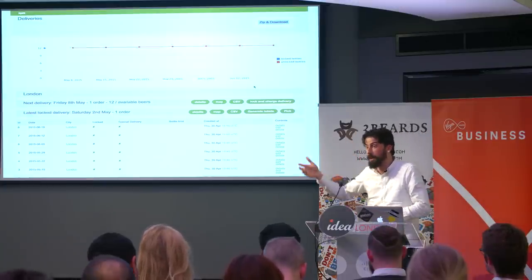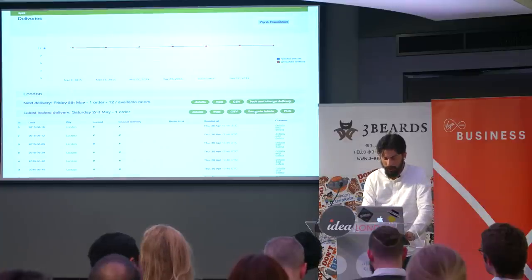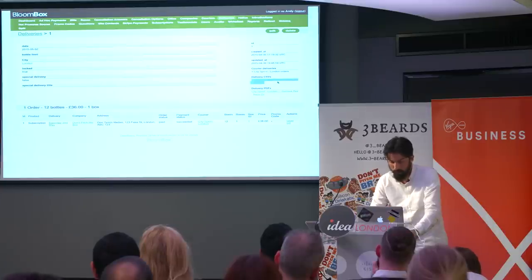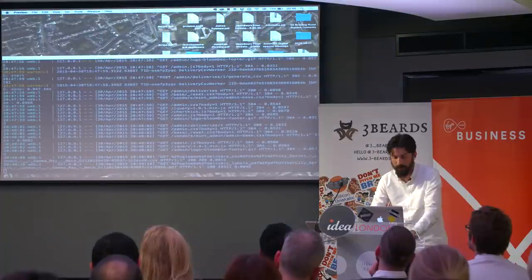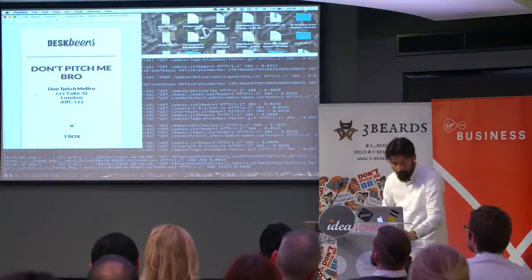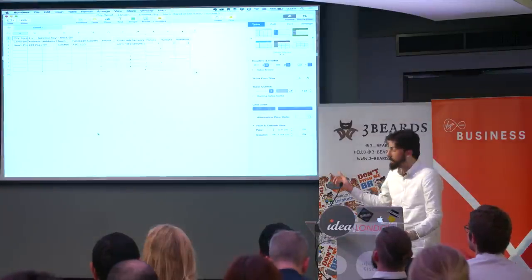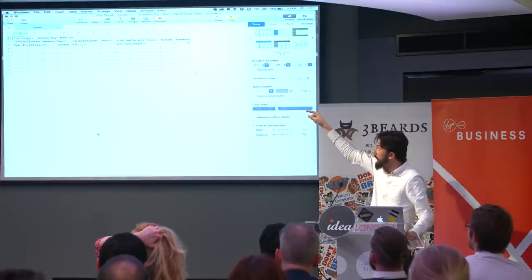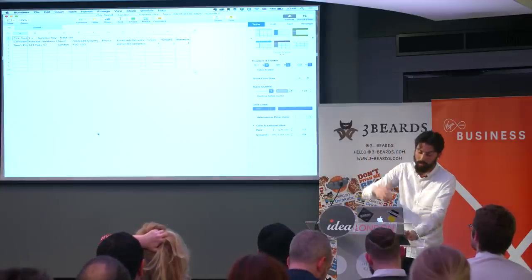Obviously as people subscribe that will go up and as people cancel that will go down, but it gives us a rough estimation of the ballpark we're dealing with. Next thing to do is go have a look at the details of that order. We can see a CSV here, and we've got some labels. If I just crack open those labels — that's all the information. And this is the CSV that the couriers then ingest. It's got the number of boxes we're sending out at the top — one times Gamma Ray and Neck Oil — and then all of the address information for this particular delivery, which gets ingested by the couriers. Away we go, you'll get a beer. That's it.